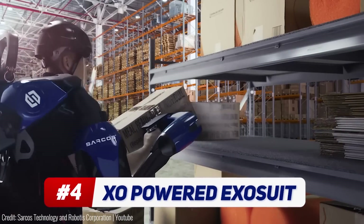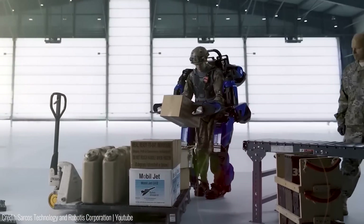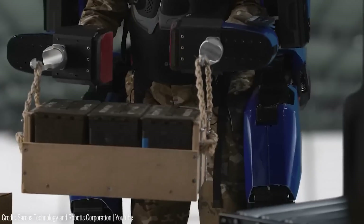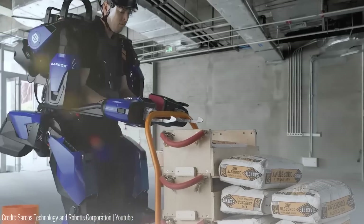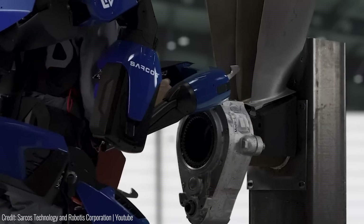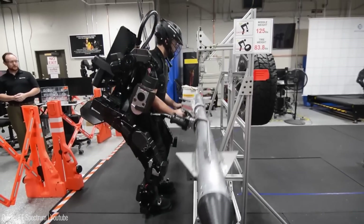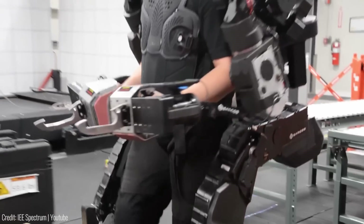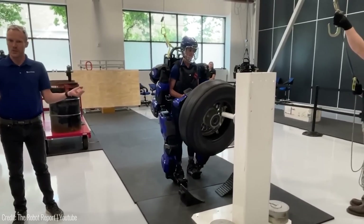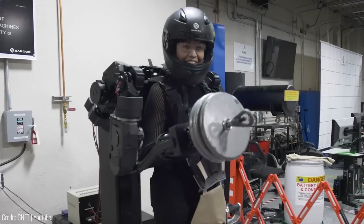It won't turn you into Iron Man, but the Guardian Exo is an extraordinary full-body powered exoskeleton set to revolutionize the way work is done in military and other industries. What sets this exoskeleton apart is its unique combination of human intelligence and machine power — the world's first battery-powered industrial robot to seamlessly integrate the strength, endurance and precision of machines with human instinct and judgment. Designed to augment operator strength without limiting freedom of movement, the Guardian Exo boosts productivity while significantly reducing the risk of injuries. With the ability to safely lift and manipulate up to 200 pounds without fatigue or strain, it empowers operators to effortlessly handle heavy-duty tasks.